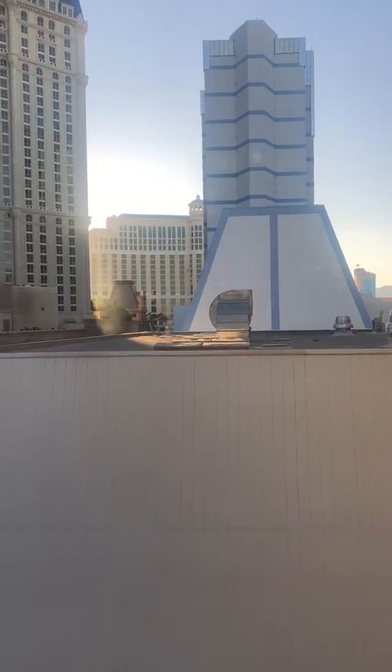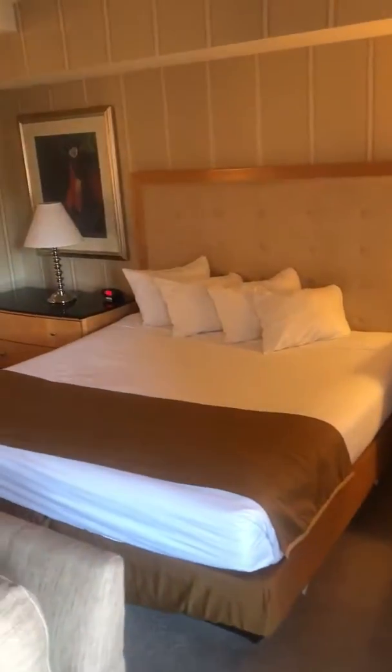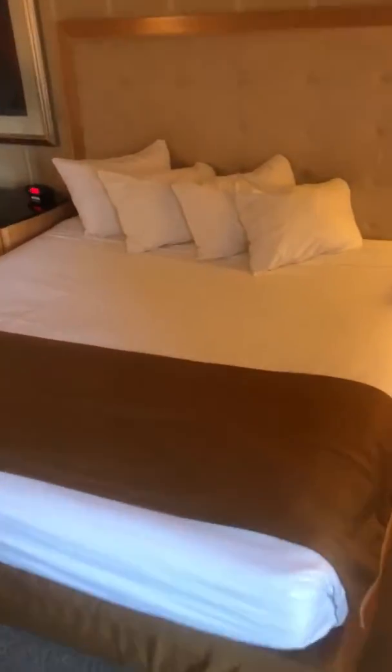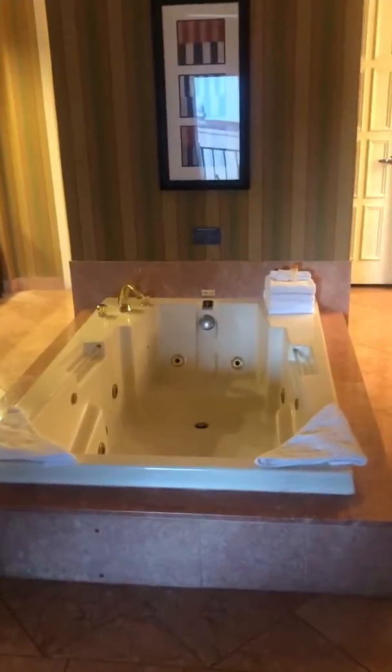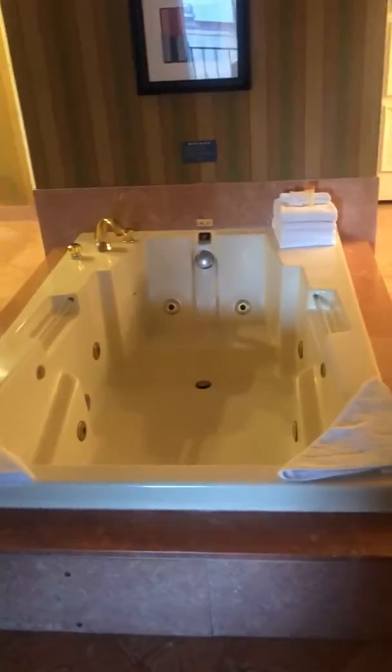Which maybe we're allowed in. Here we have the king-size bed, a few pillows, a lamp, and what's this? It's a jacuzzi with some clean towels.